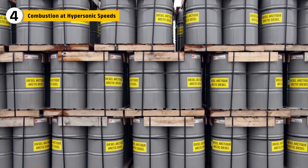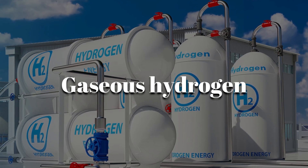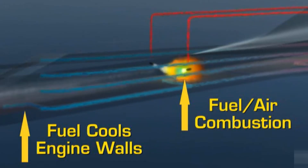The answer lay in fuel choice and injection design. NASA used gaseous hydrogen, which is capable of igniting in milliseconds. It was injected into the supersonic airstream through carefully angled ports, creating rapid mixing.